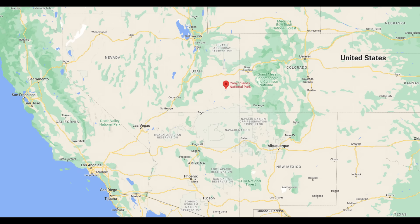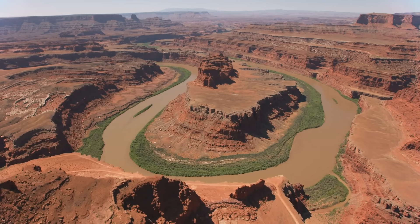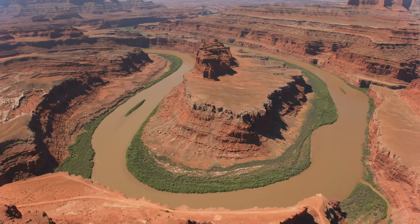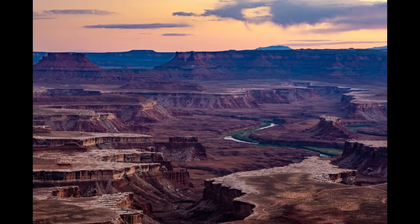Another national park in this region is Canyonlands. It has very similar geology and scenery to the Grand Canyon but is much less visited. The Grand Viewpoint at the Willow Flat Campground is one of the most beautiful viewpoints in the entire country. Another part is called the Needles — big individual rock columns. Another part is called the Maze, one of the most inaccessible areas in the contiguous US, a big maze of smaller canyons. Canyonlands is also where the Colorado River and the Green River come together — two of the most important rivers in the region — and that confluence is found here.